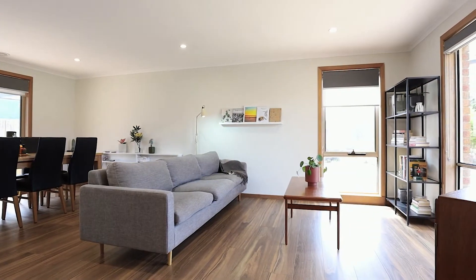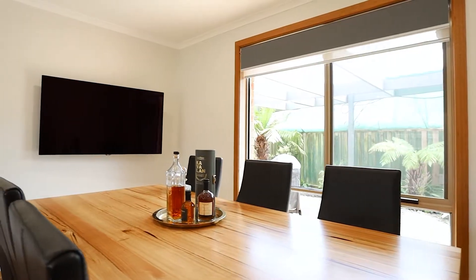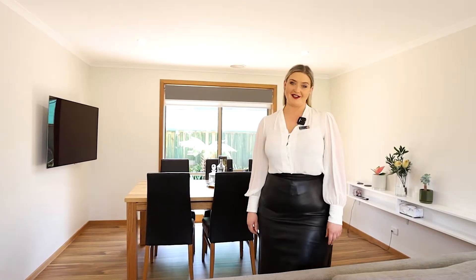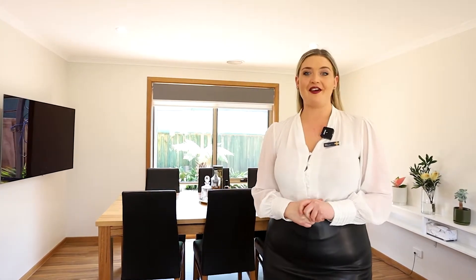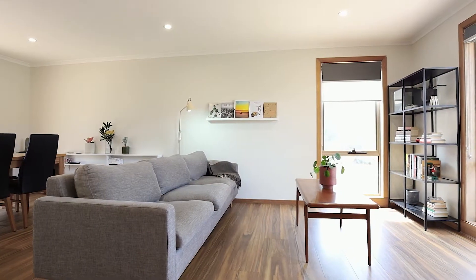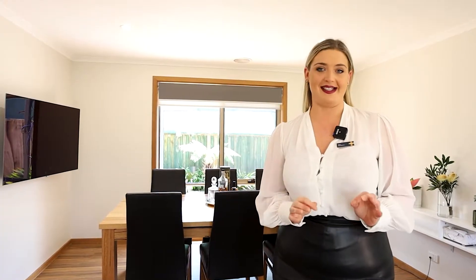Featuring floating floorboards and downlights throughout, every bit of detail in this home has been well considered and thought out. If plenty of living space is on the top of your list, this home ticks all the boxes. Featuring two great living areas, a huge dining area and plenty of natural light, this home is amazing.